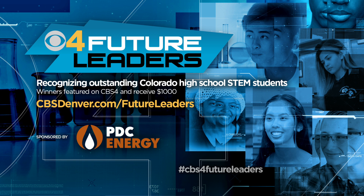Thank you so much, Connor, and congratulations. You can see all of our Future Leaders stories by going to CBSDenver.com, and of course that's where you can nominate a student in your life as well.